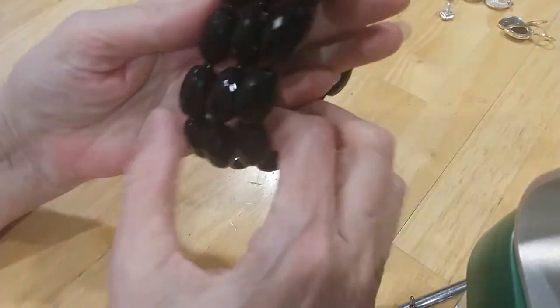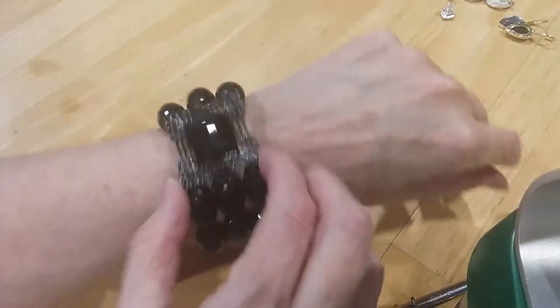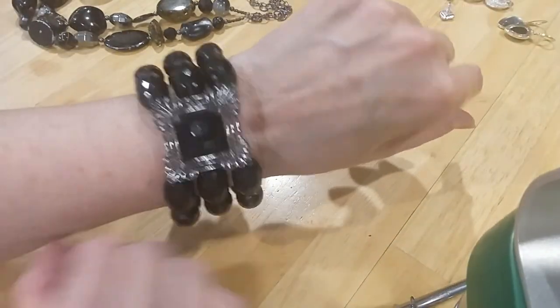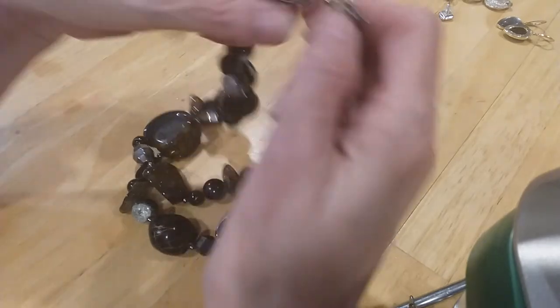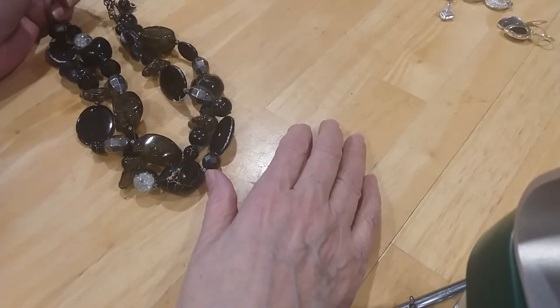They are cool — not cold. I believe they're acrylic, well-made acrylic beads. Very pretty. Next one — okay that's got some issues.